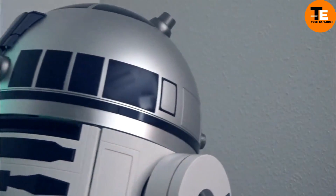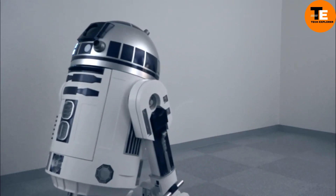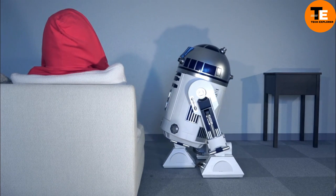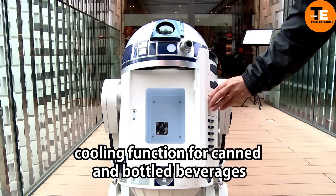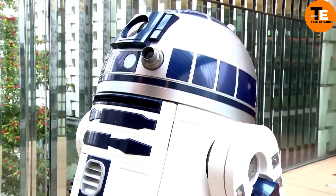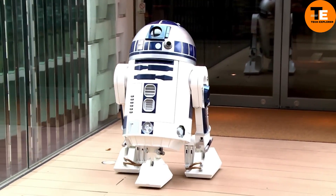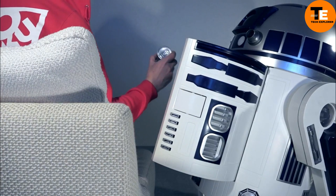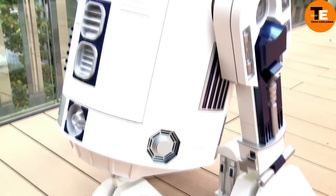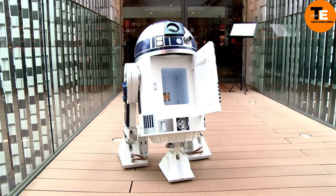The R2D2 Moving Refrigerator is the ultimate collectible for Star Wars fans. Designed to replicate the iconic astromech droid, this fridge doesn't just keep your drinks cold — it moves around on wheels and communicates in R2D2's signature beeps and boops. Controlled by a remote, it features a tiny projector hidden in its eye just like in the movies, and built-in speakers that emit familiar droid sounds. Starting at $7,000, it's a dream come true for dedicated fans, blending fandom with functionality.